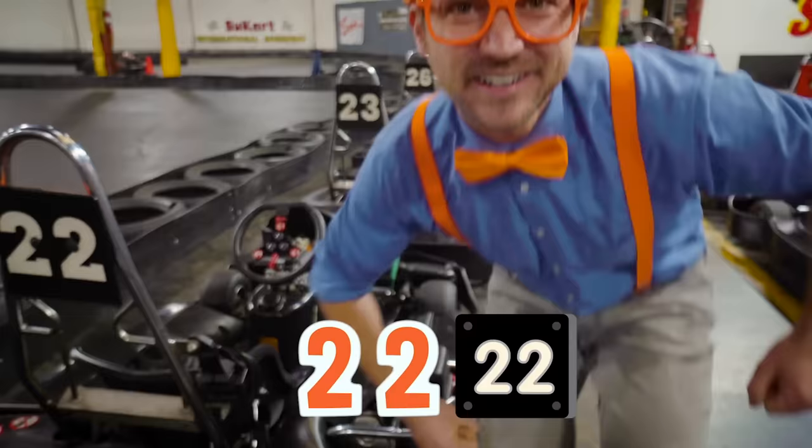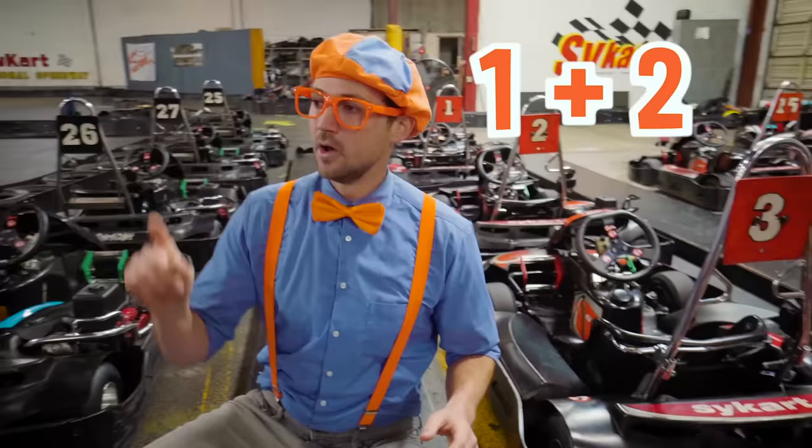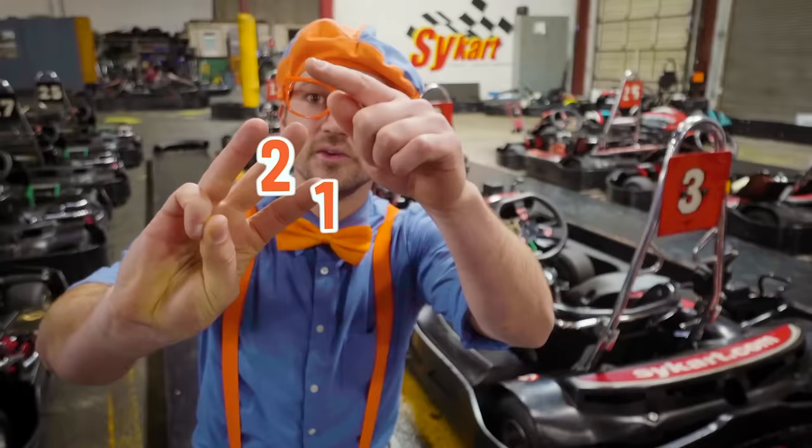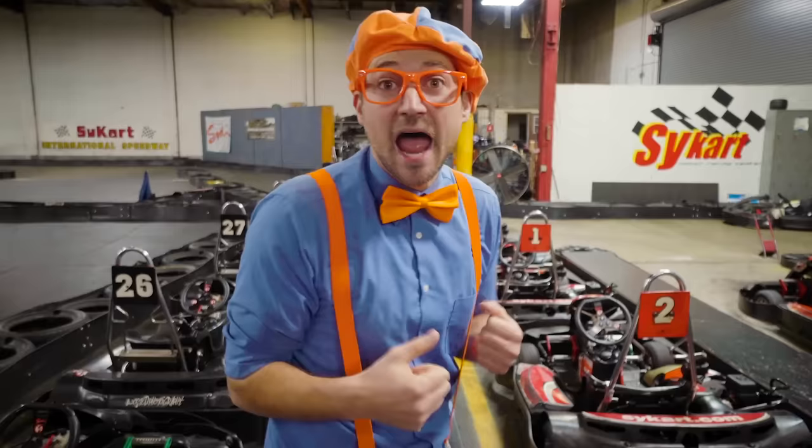I have a simple math equation for you! What is one plus two? One plus two — one, two, three! The number three! These go-karts look so much fun! Let's pick one at the front and then let's go for a ride!